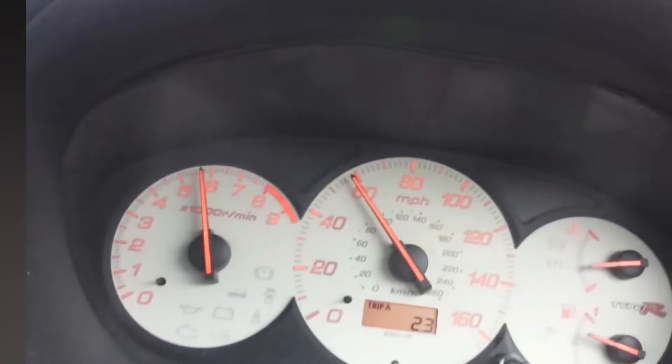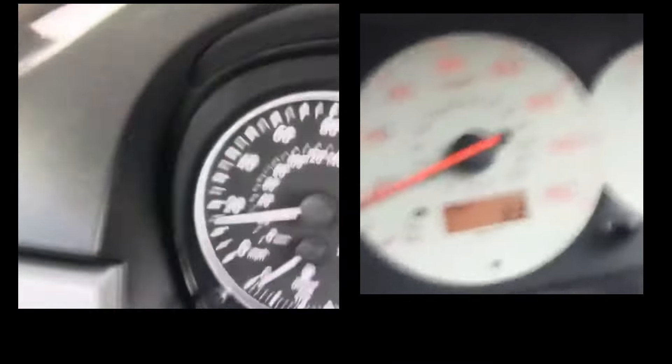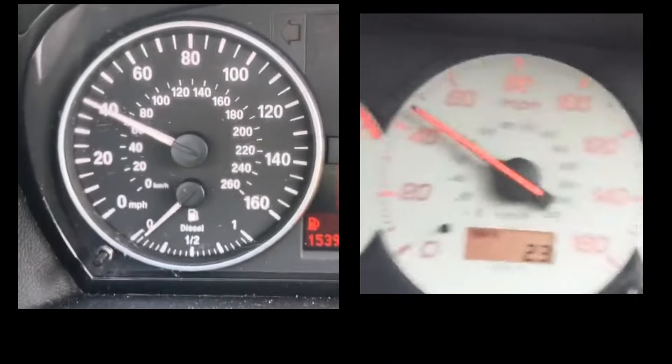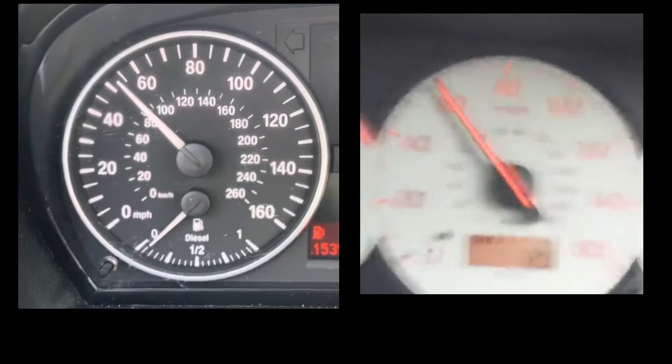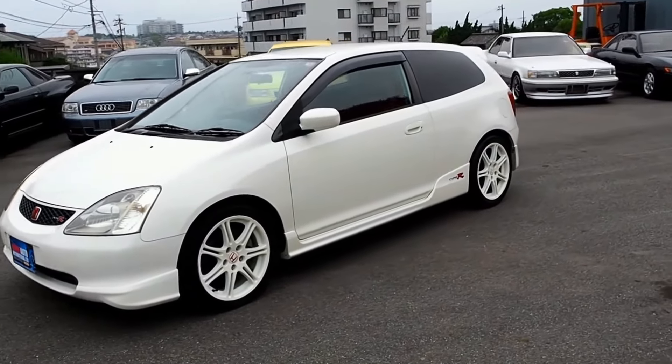Now let's do a side-by-side comparison. Place your bets. The Type R wins, reaching 60 mph before the BMW.